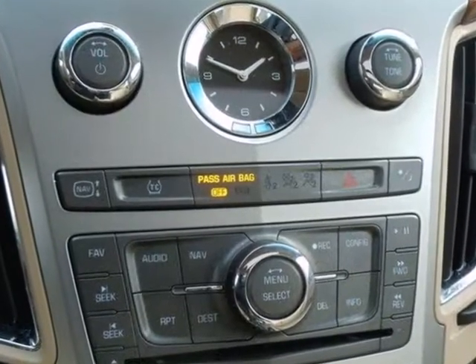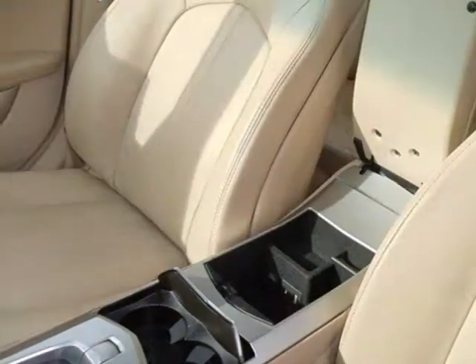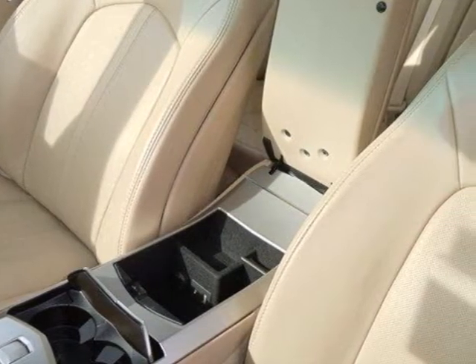For 2008, the CTS is completely redesigned with more muscular styling, an enhanced interior, and increased power.